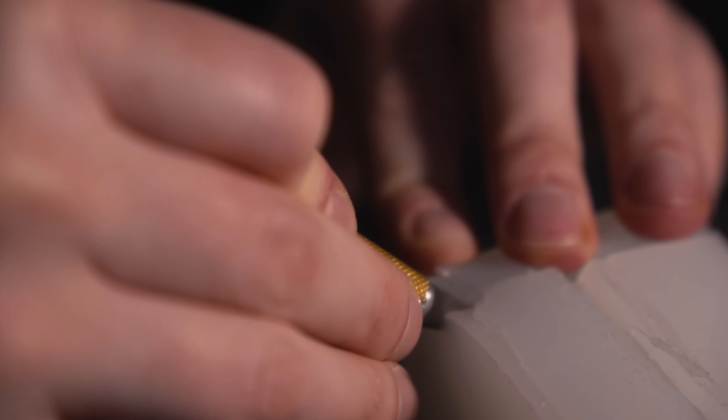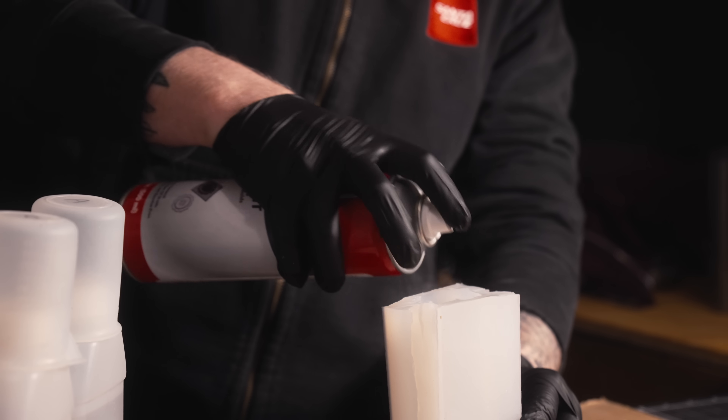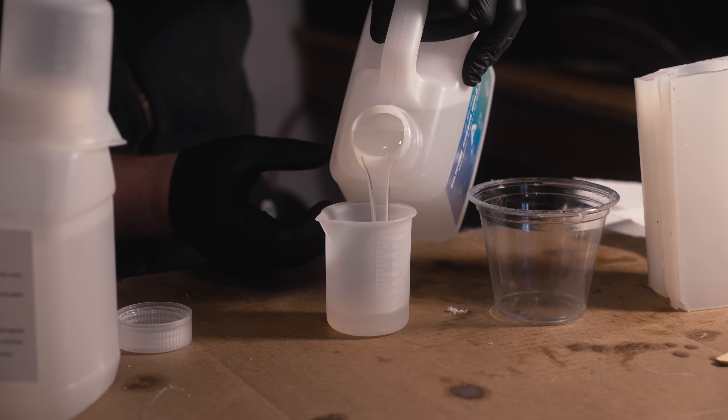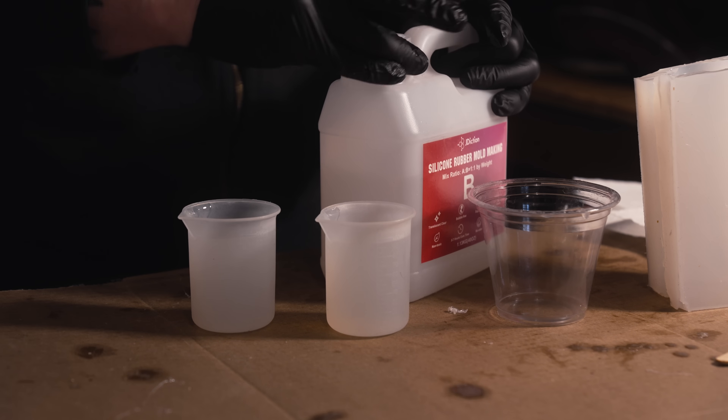Luckily, I was able to use an X-Acto knife to remove the cylinder and still have a semi-usable mold. Once again I used mold release and poured in more silicone, praying it wouldn't all fuse together into a single block and force me to restart.